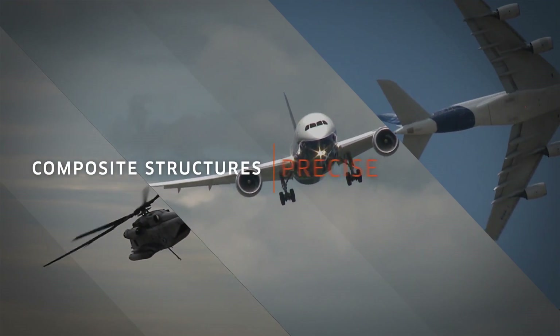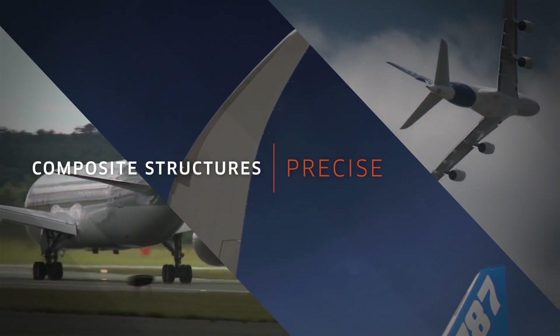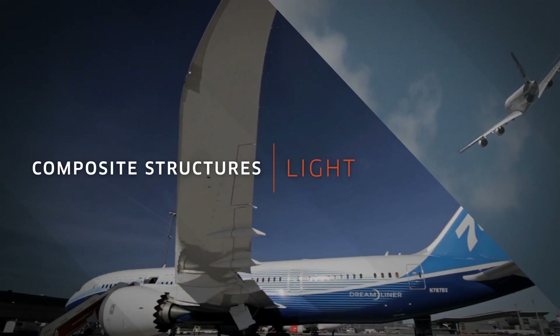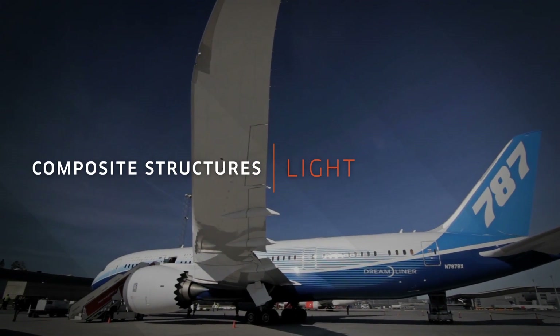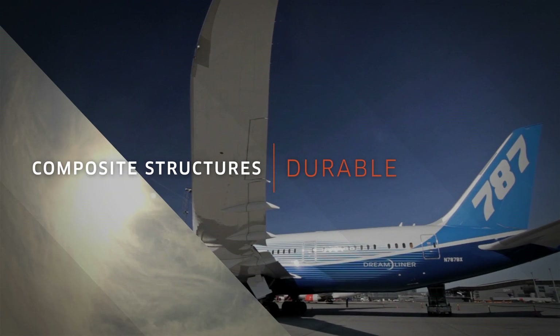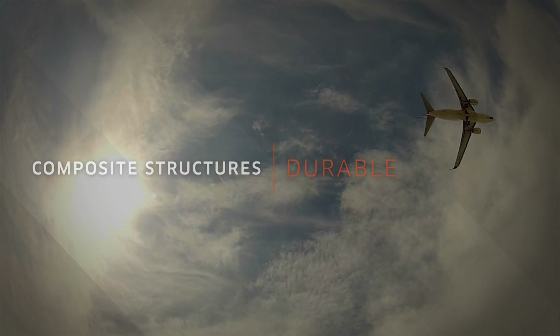Composites can be precisely designed and manufactured into structures that are simply not feasible using metal. Composites are lighter than traditional metals, so aircraft can fly farther, faster and more cost-effectively. And composites are more durable and easier to maintain, meaning safer aircraft with lower maintenance costs.